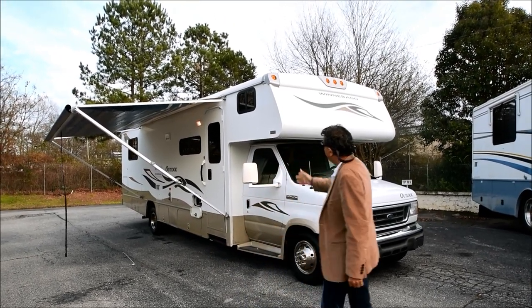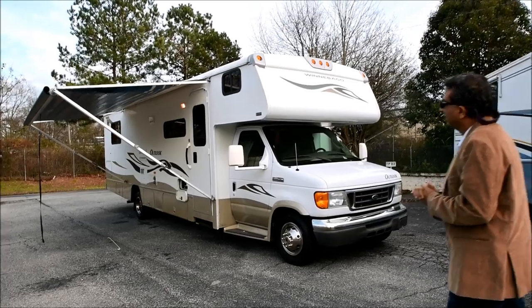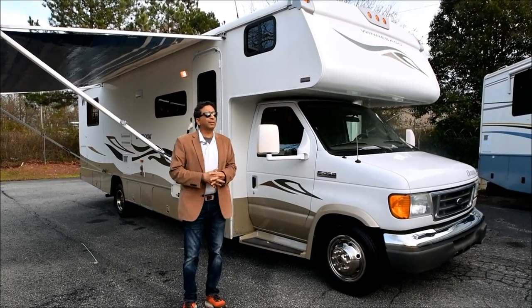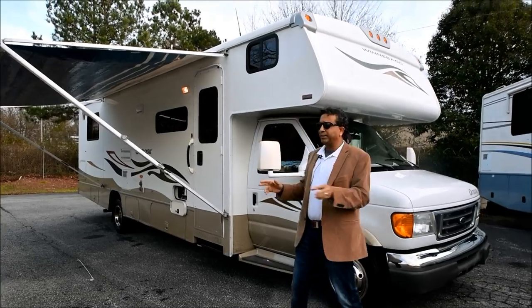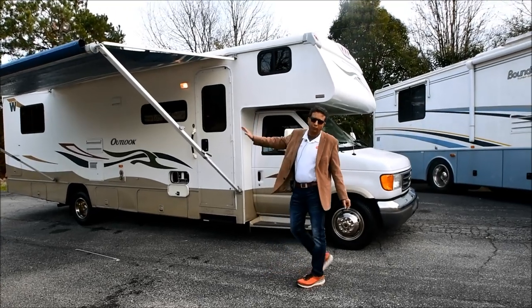Today we're going to bring you a presentation of this 2007 Winnebago Outlook Model 31C. We don't get a lot of Class C's — those folks who have subscribed to our channel know we sell lots of Class A diesels. Occasionally we get these on trade and they don't last, so please look at the published date on the video. If you're calling after 60 days, more than likely the motorhome is gone, sold.